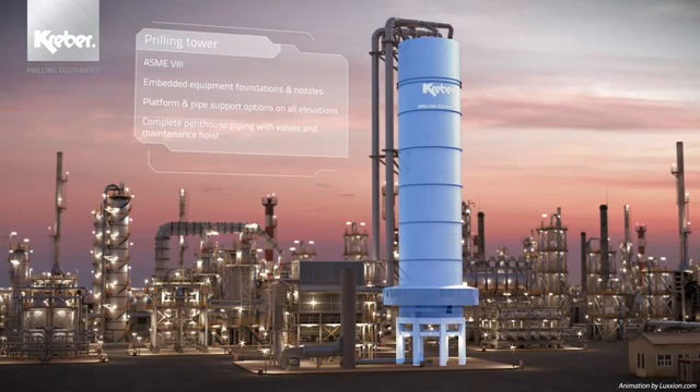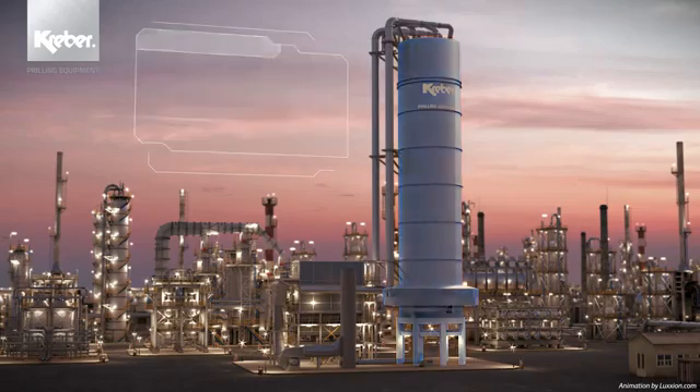Our prilling tower is designed according to ASME 8 and can be executed in either aluminium or stainless steel. Fabrication and erection of the tower can either be done at our works near the Rotterdam Harbour in the Netherlands or on-site anywhere worldwide.